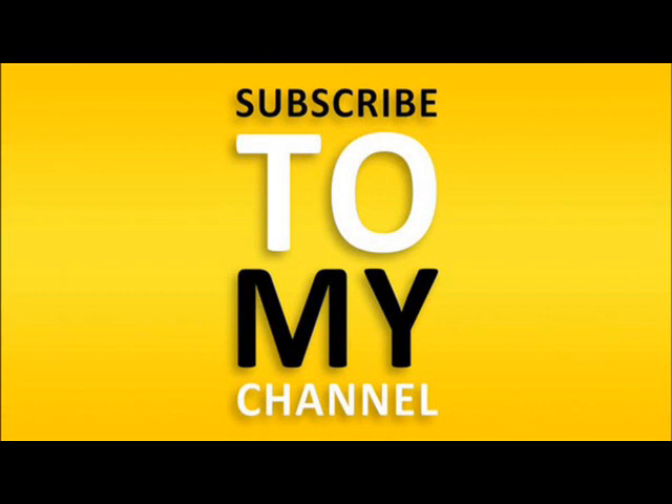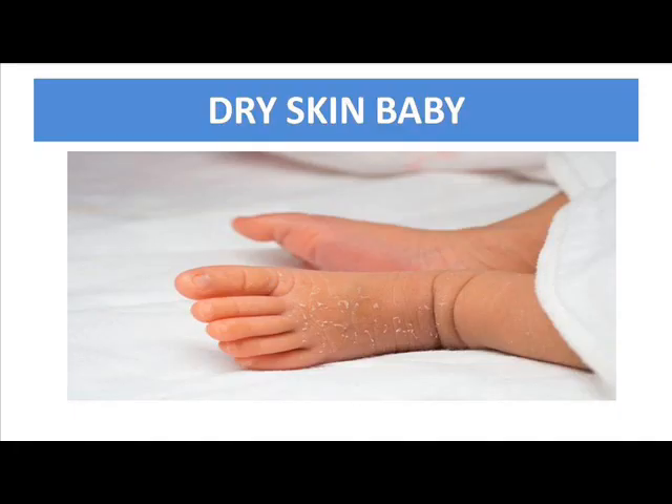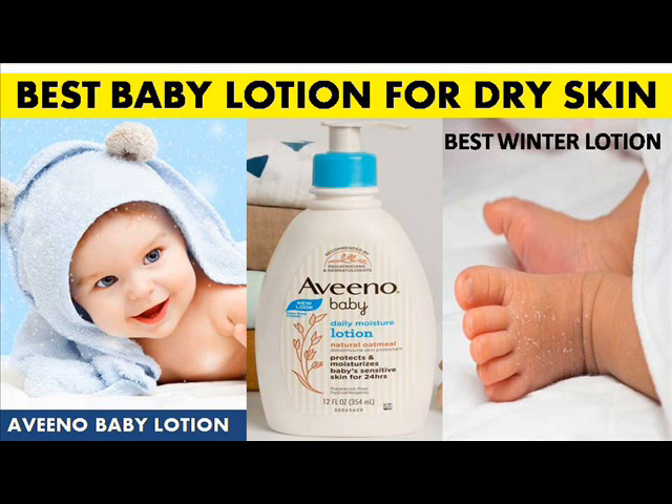Today's video is about a baby skincare product — a very good winter skincare product. We are going to see a wonderful baby lotion which is a worldwide range and a very best worldwide product. Today we are going to look at the Aveeno Moisturizing Baby Lotion. I'm going to tell you about the ingredients, the benefits, what the good things are, and also about the price and availability.